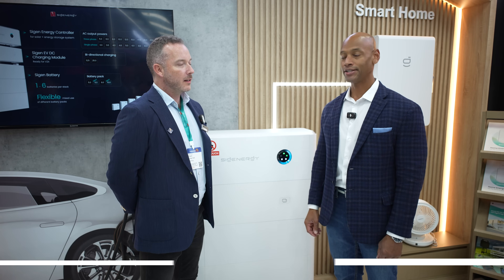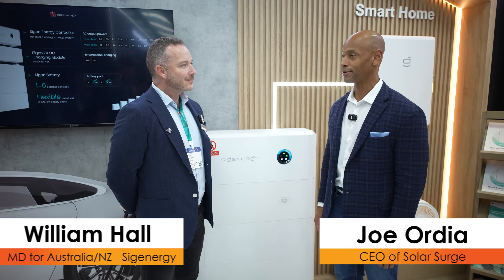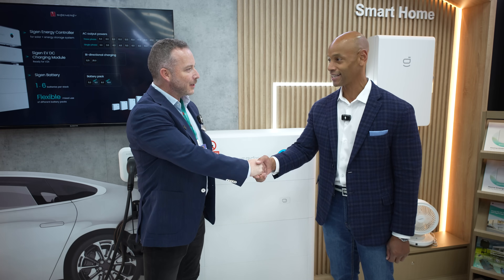Hi everyone, Joe Ordea here for Solar Surge and today we're coming to you from InterSolar Europe, which is the largest solar conference here in Europe in Munich, Germany. This afternoon I'm joined by William Hall, who's the managing director for Australia and New Zealand for SIG Energy. It's good to meet you, thanks for taking time to chat with us.